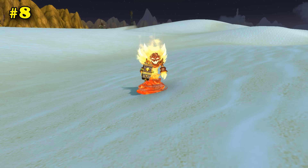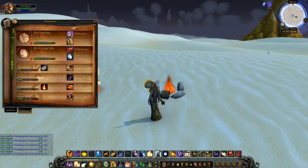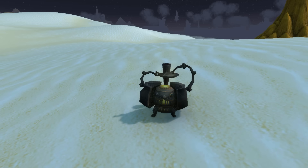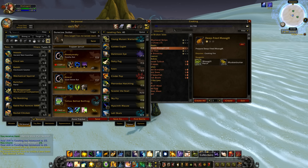Number 8 on the list is Little Ragnaros. For the cheap, cheap price of only $15, you can buy a little Rag from the pet store, and while he's out, he acts as a cooking fire. No longer do you have to wait a few seconds to create a cooking fire — now you can just summon one instantly. If you don't want to fork over $15, you can always just buy Perry off the auction house instead. It serves the same purpose: an instant cooking fire in the form of a pet.